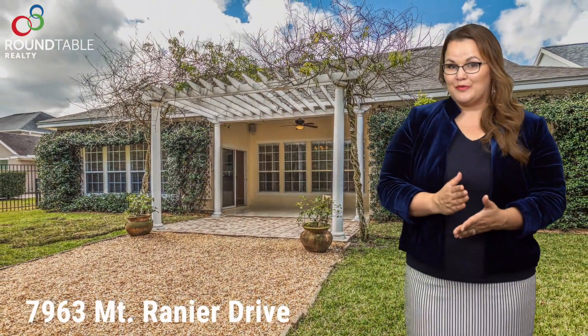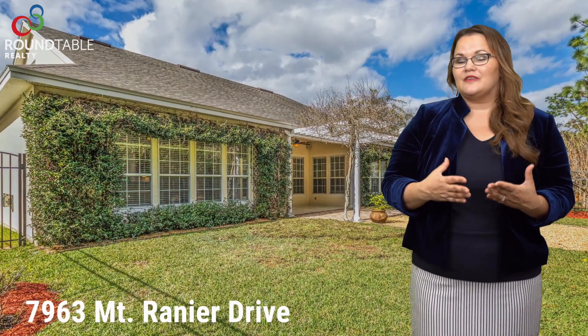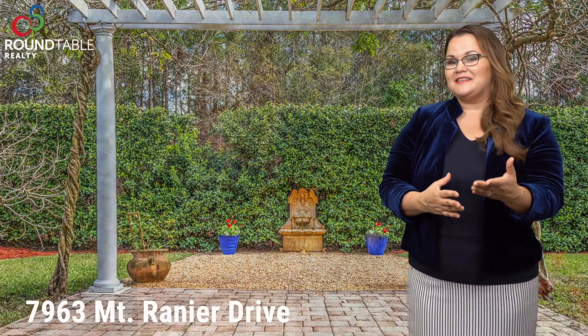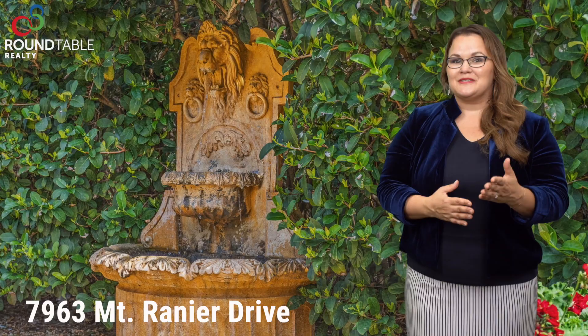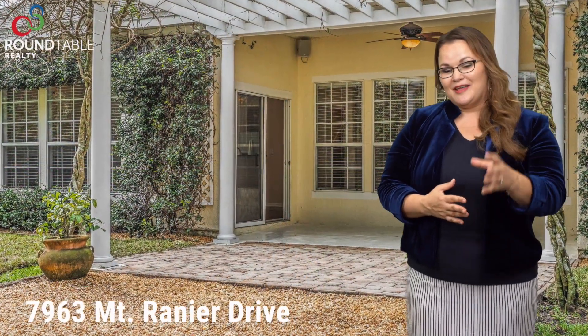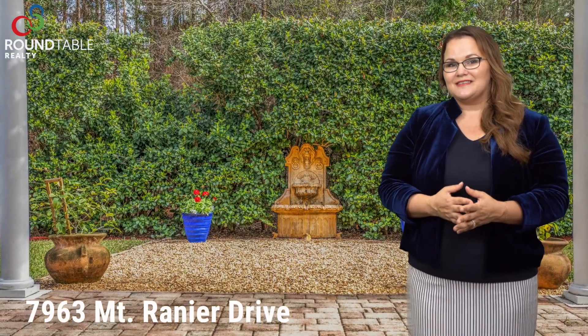This house backs up to the preserve, so when you walk out into that backyard you really feel like you're walking out into a quiet, peaceful place. You will see in the backyard a beautiful fountain, and I've been told that many dreams and hopes have been shared there listening to that fountain. Some people have even called this the little Italy house because of that fountain.